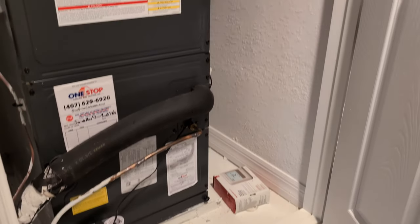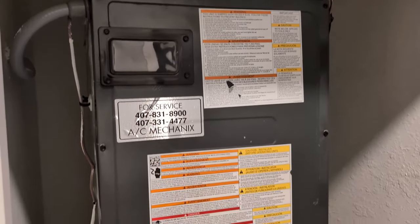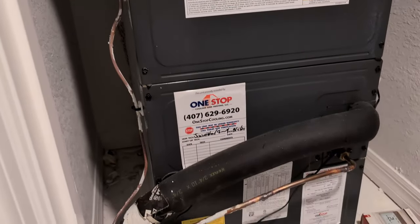For some reason, everybody wants to look at the AC — well, now you can look at the AC.